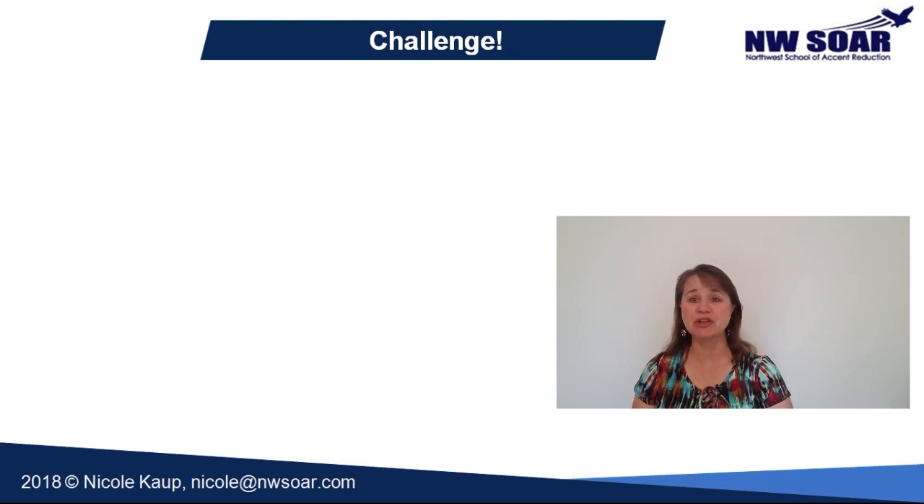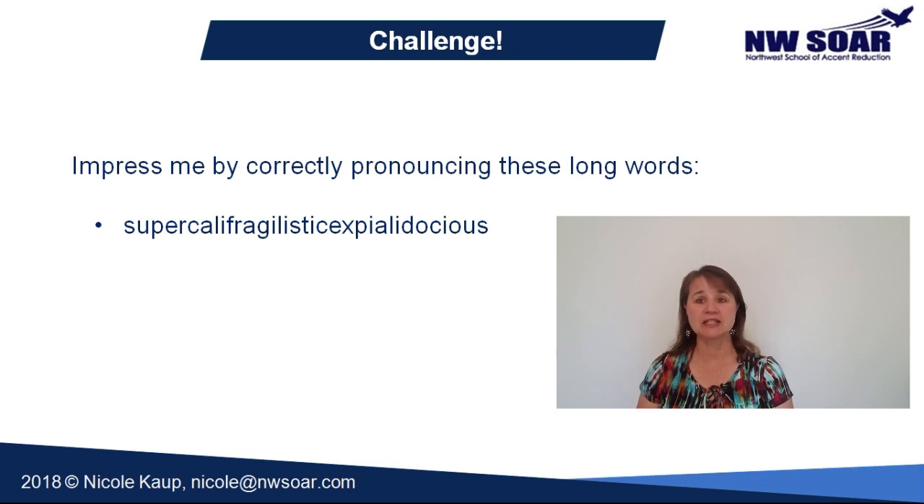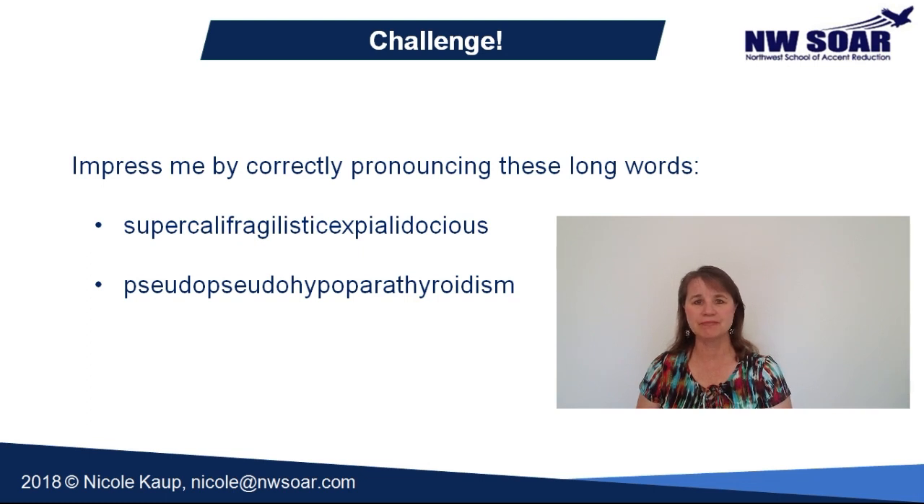Here's a challenge for you, and I will be really impressed if you can do this. Post a link in the comments section below of an audio or video clip of you pronouncing these three really long words: supercalifragilisticexpialidocious, pseudopseudohypoparathyroidism, and floccinaucinihilipilification. Thanks for watching.